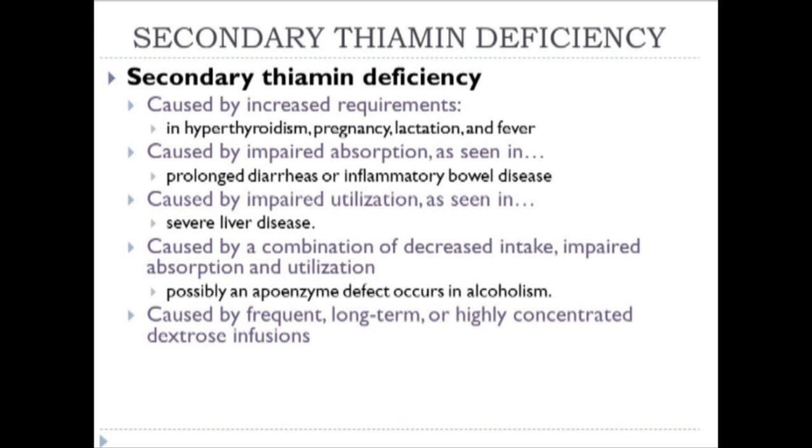A secondary thiamine deficiency is related to problems of absorption rather than intake. It can be caused by increased requirements—seen in hyperthyroidism, pregnancy, lactation, and fever—by impaired absorption such as prolonged diarrhea or inflammatory bowel disease, or by impaired utilization as in liver disease. A combination of decreased intake, impaired absorption, and impaired utilization also constitutes secondary thiamine deficiency. Apoenzyme defects in alcoholism lead to Wernicke-Korsakoff syndrome. Frequent long-term concentrated dextrose infusions can also cause a problem.